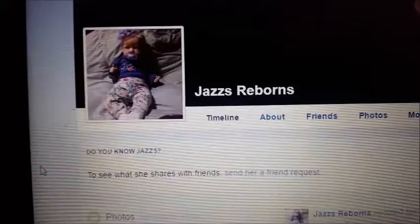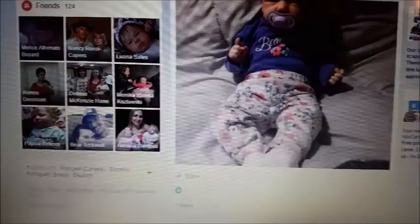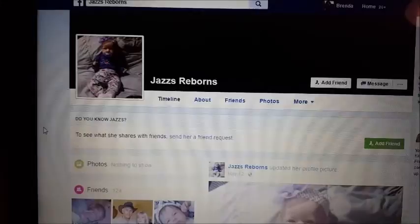Before I go on, I just want to mention that I ordered this from Jazz's Reborns, and she's in Canada. She is really, really helpful to work with. When I ask her questions, she's wonderful to do business with.